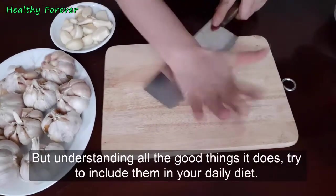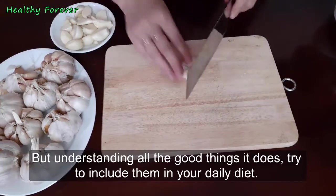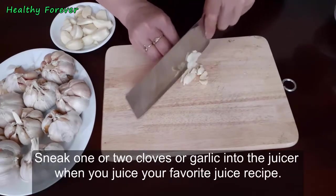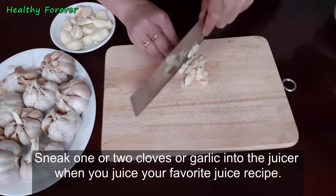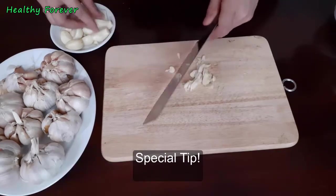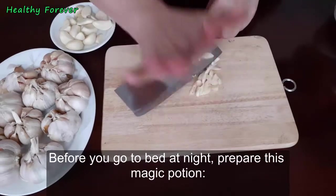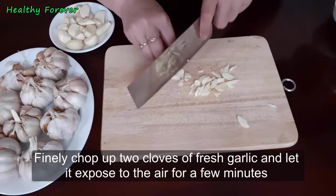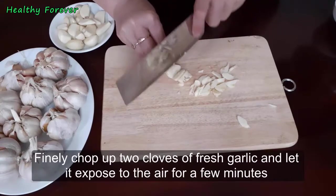Consumption tips: raw garlic is not easy to eat — it takes getting used to — but understanding all the good it does will help you include it in your daily diet. Try sneaking one or two cloves of garlic into the juicer when making your favorite juice recipe. Special tip: before you go to bed at night, prepare this magic potion half an hour after dinner.